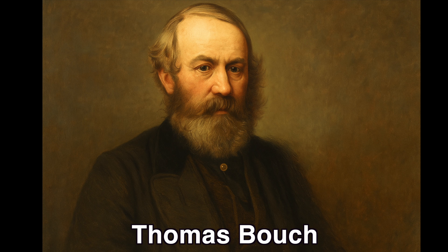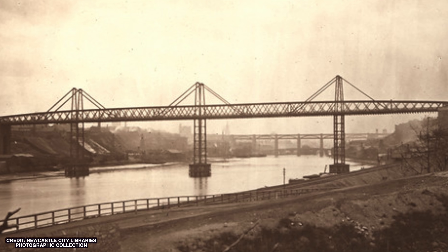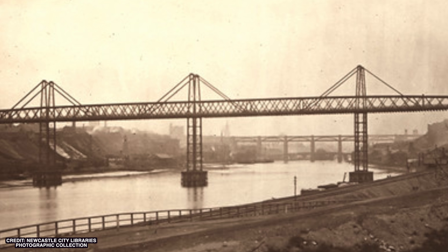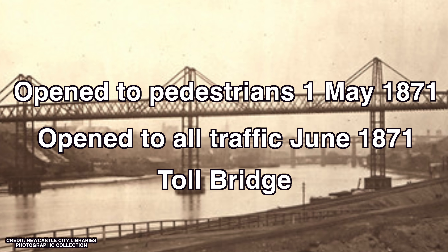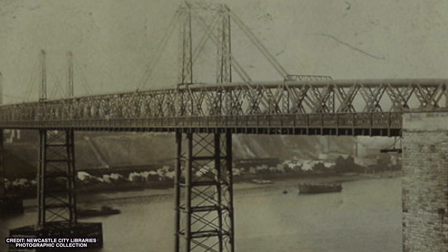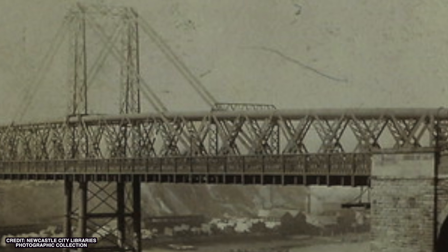Enter Thomas Bouch — yes, that Bouch, later known for the Tay Bridge disaster. In 1868 he started building what would become a very unusual bridge for the Tyne. The first Redheugh Bridge was a wrought iron lattice truss, about 743 feet long, sitting on three iron piers sunk deep — around 60 feet below high water — into the Tyne. It stood about 30 metres above the river. The top tubular members doubled as gas mains, and the bottom through-shaped girders carried water mains, so it was literally a road on top and a utility corridor inside.